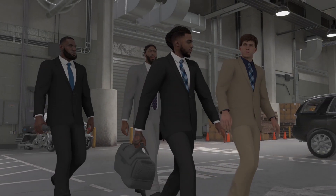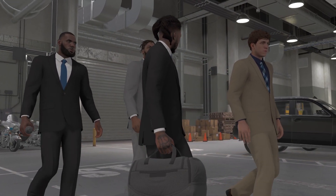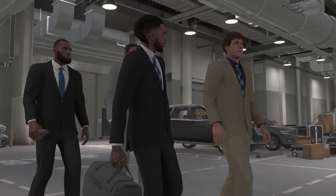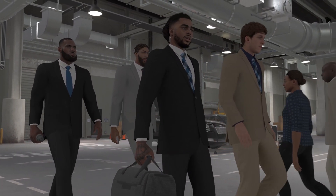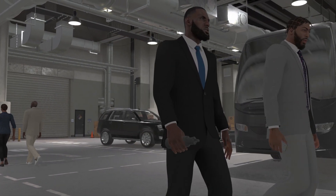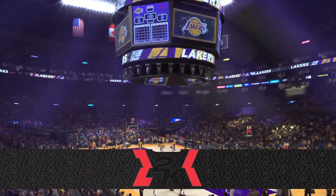As the Lakers entered the building, there was a fierce look in their eyes. That's the look of a team out to defend its home court. It's the NBA on 2K Sports.